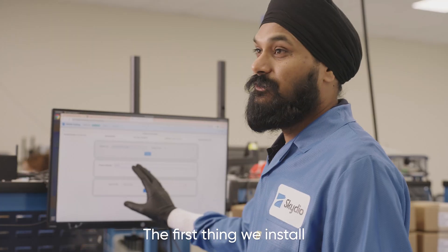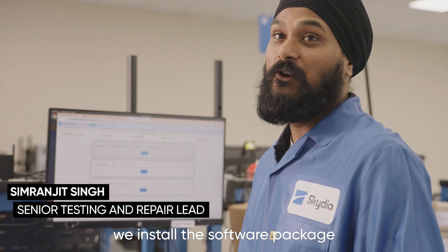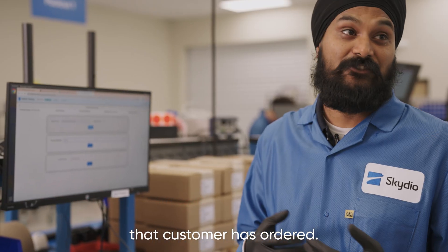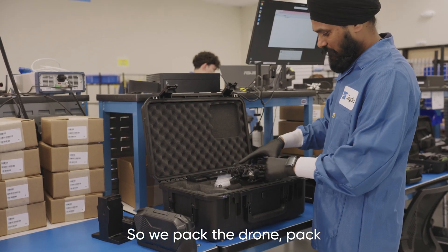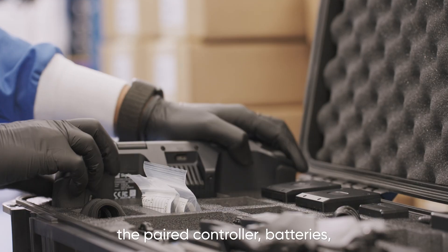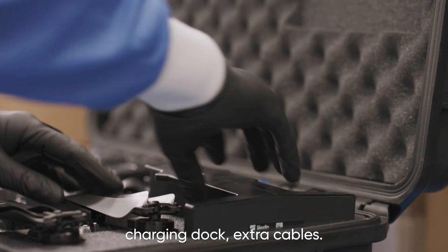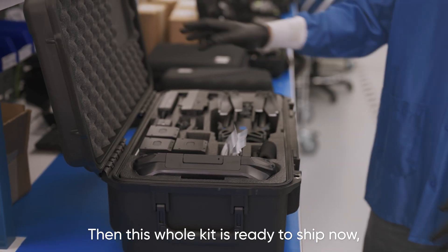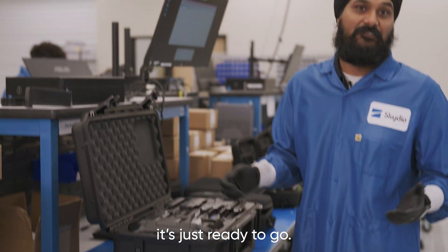On final configuration, we install the software package that the customer has ordered. Then we start preparing a kit: we pack the drone, the paired controller, batteries, charging dock, and extra cables. Once the whole kit is ready, it's ready to ship. When the customer takes it out, it's just ready to go.